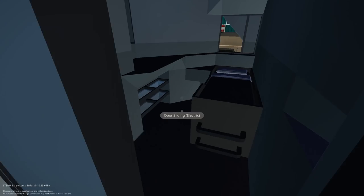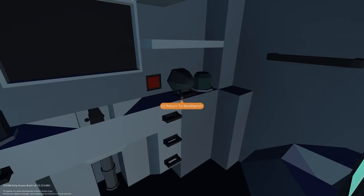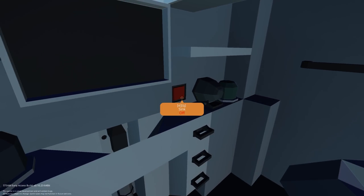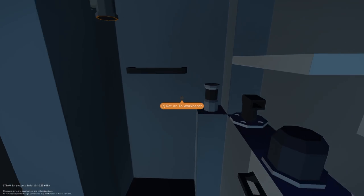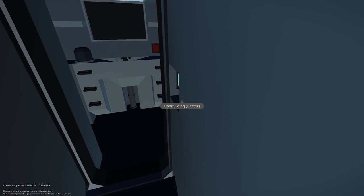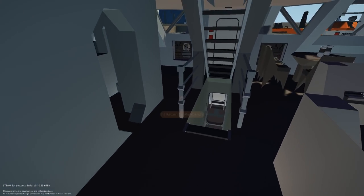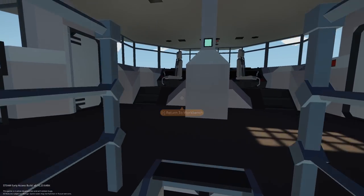There are several bedrooms — bedroom, bedroom, bedroom — and a lavatory. There's also a sink in the bathroom. Going up to the next level, this is the bridge.